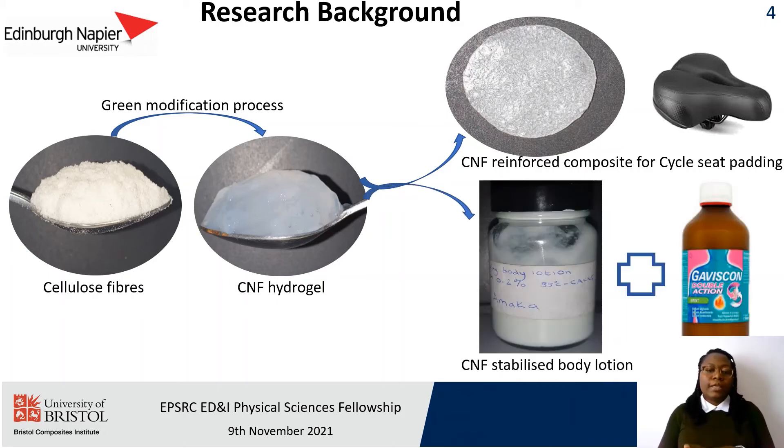I also explored the application of these hydrogels as rheology modifiers in body lotion and pharmaceutical formulations.